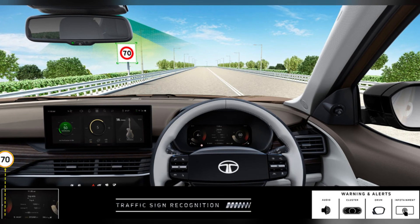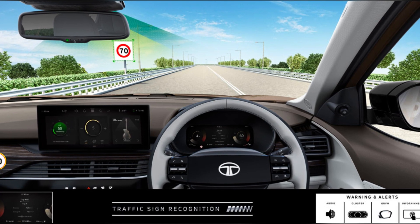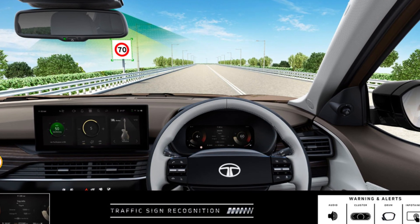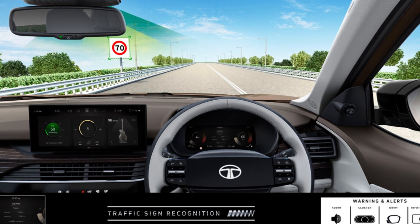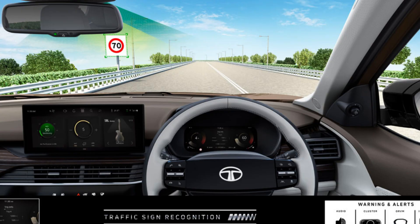The Safari also comes with Traffic Sign Recognition. As we are driving and keeping our eye on the road, we may miss traffic signs sometimes. With this feature, even if we miss them, the car will not. It monitors signboards like speed limits, no overtaking, etc., and alerts the driver.